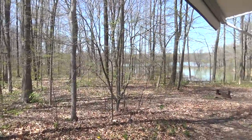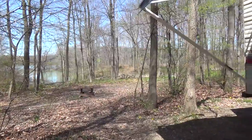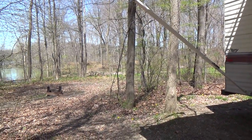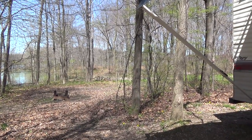So here's our camp spot. We've been here before and we like it — I always like this one. The water is still down because of the winter; they let the lake down quite a bit.